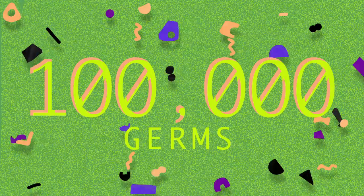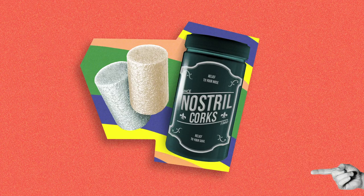Sneezes can travel over 100 miles per hour and contain 100,000 germs. And nothing is protecting us from this deadly force. Until now. Introducing the Nostril Cork.